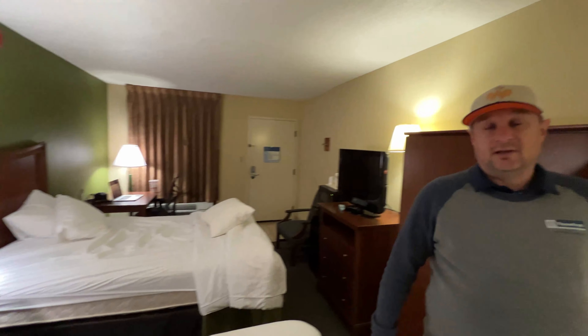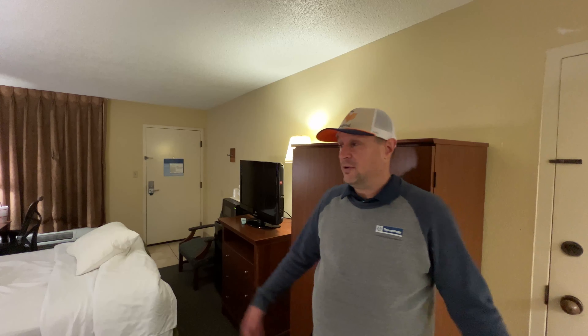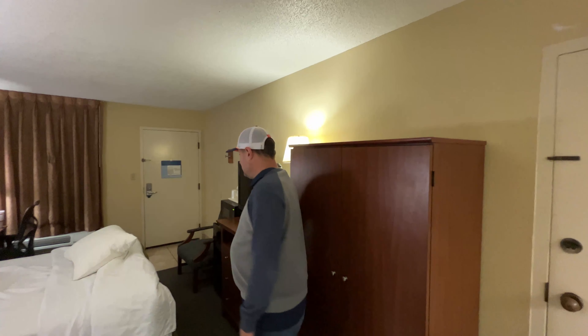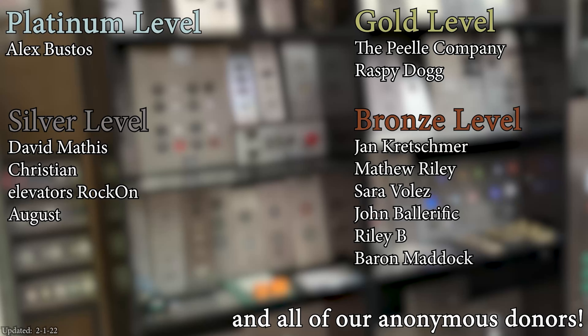But I will say this: for $60 a night, this is not bad. It's not the best place, not the worst place, but if you're looking for a cheap place to crash in Knoxville, this is definitely a place I could recommend. I hope you enjoyed this hotel tour. Diesel Ducy out. A huge thank you to all of my patrons for your support of Elevate Tours.